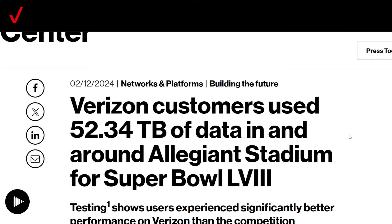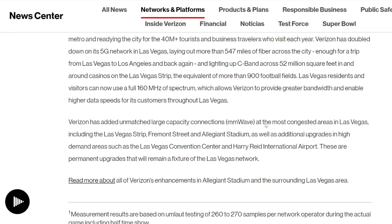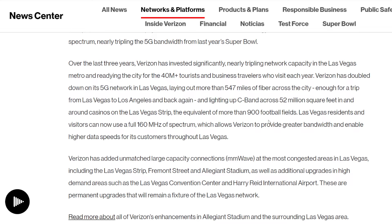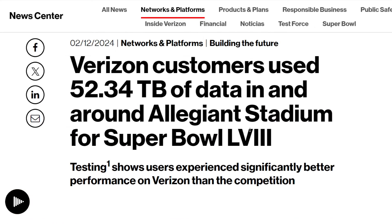Verizon basically does the impossible. What you're seeing here — 547 miles of fiber, 250 millimeter wave nodes, DAS systems, CRAN, small cells, macros in the area — this is what it takes to do this. I'm not saying T-Mobile wasn't able to support their customers; I'm sure they did just fine. But if there are situations where AT&T and T-Mobile are not careful, they could churn customers to Verizon if those customers have poor experiences at events like this.